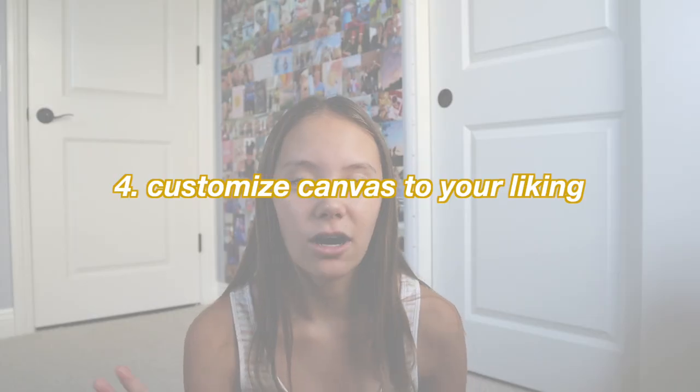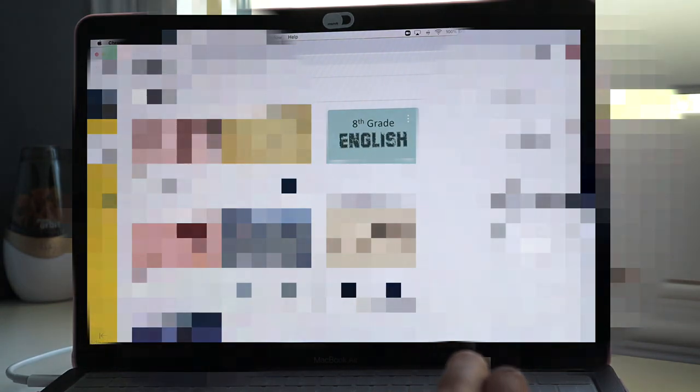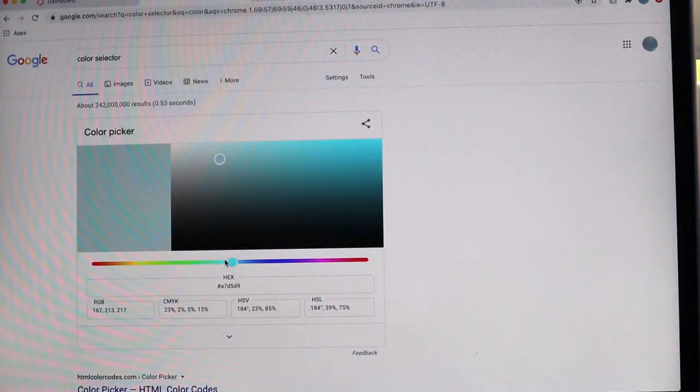Another tip is that if you have Canvas, which I know a lot of schools are using this year, you can customize the color of the little tiles for your classes. All you have to do is go to Canvas, find the tiles, and click the three dots in the top right corner. You can also rename your classes to something simpler, like just 'Math' instead of the full class name with teacher and period. To get any color, go to Google, type 'color selector,' copy the hashtag code, and paste it into the Canvas color field — it'll show up on your tile.